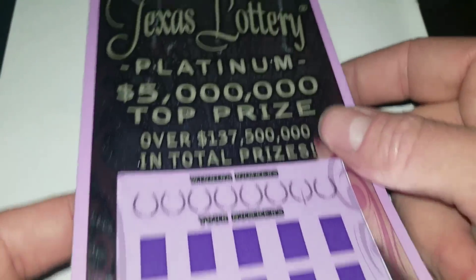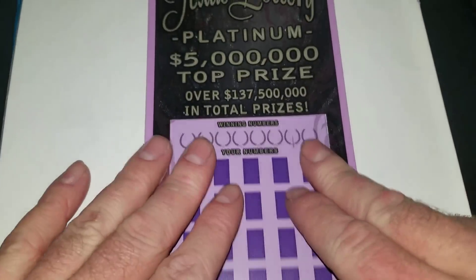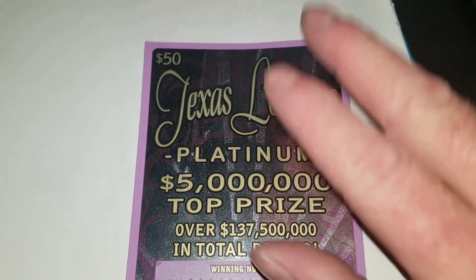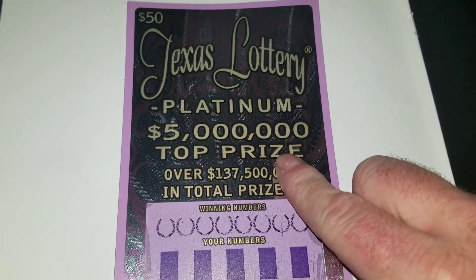What up YouTube? AR Platinum — that's me. Alright, we're gonna do one. That's all we're gonna do today. One of these $50 Texas Lottery Platinum tickets.